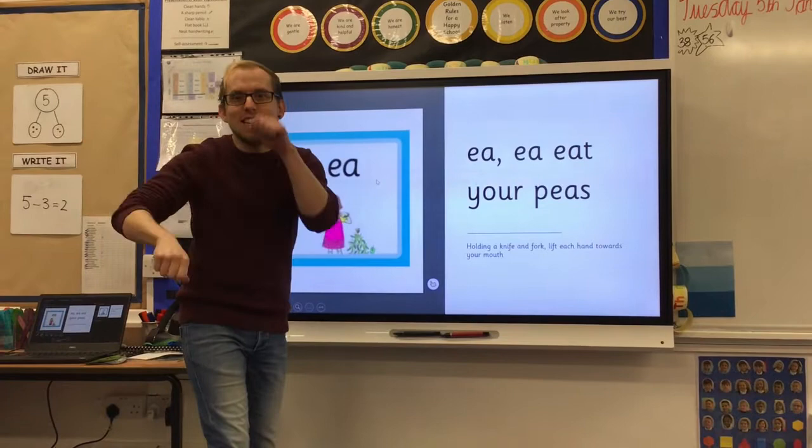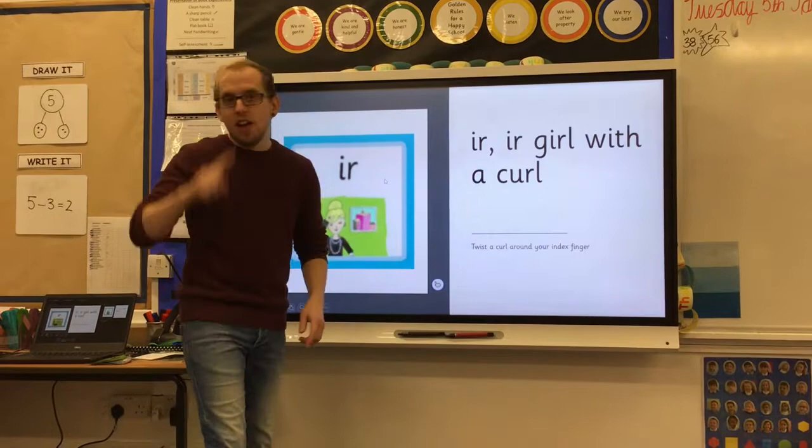E, E — eat your peas. Oi, oi — joy of a toy. Er, er — girl with a curl.